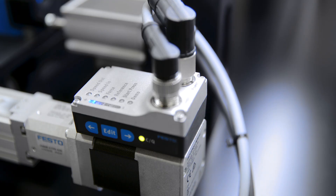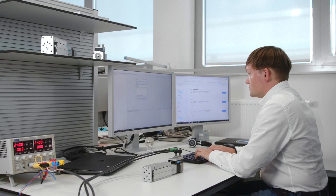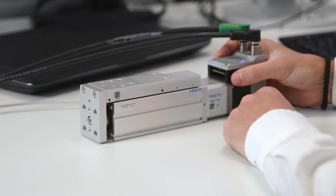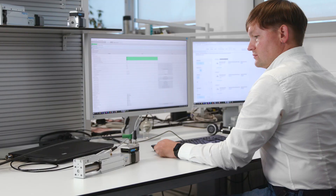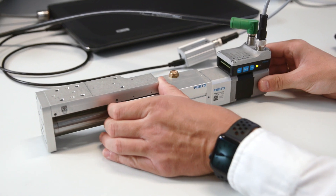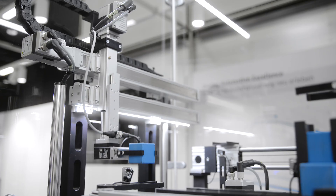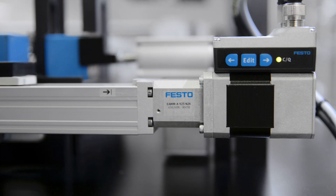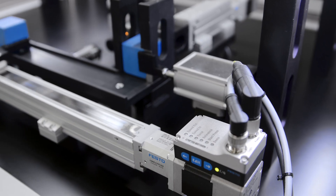Our engineers responsible for the entire development of electronics, hardware, and software are experts coming from the industry with application experience of many years. In addition to the newest technology know-how, the series is based on our mechanical standard technology for linear or rotative movements, perfectly combined with an integrated motor for control and communication.